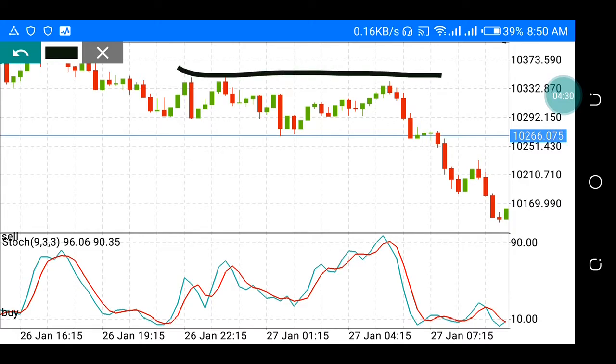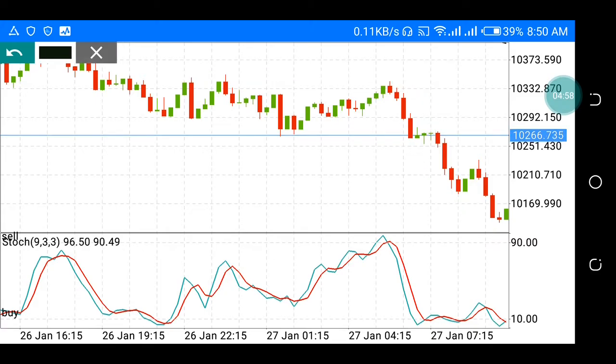You can see resistance, then rejection, then down. Another pattern is three black crows — that's three red candlesticks. Did you see that? One, two, three red — the rest is history, down. So thank you very much. Please practice this on the 15-minute timeframe — Crash indices works very well below the 200 moving average.